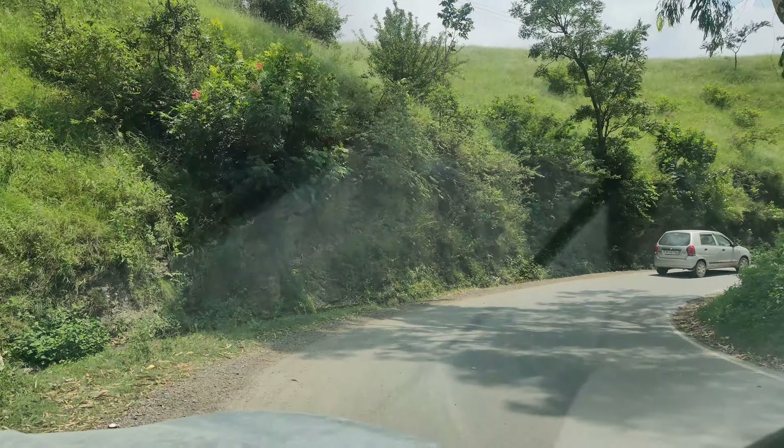Now we will go to the Kali Maata Mandir. We will go for lunch first, and after that we will go to Kali Maata Mandir. This is the first view of Kali Mata Mandir, Kalidar Tibba. It was said that this mandir was built about 45 years ago. Can you tell us where it started from?